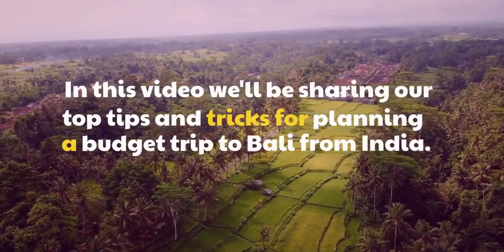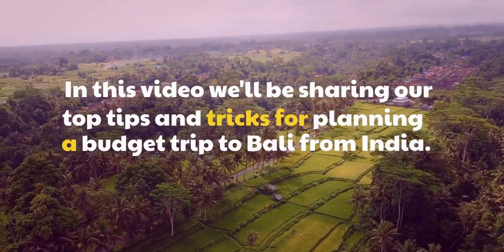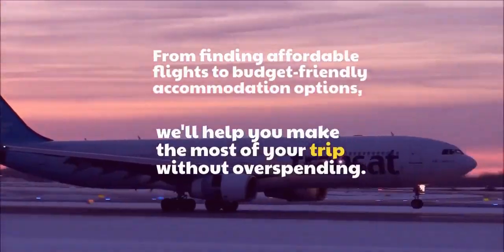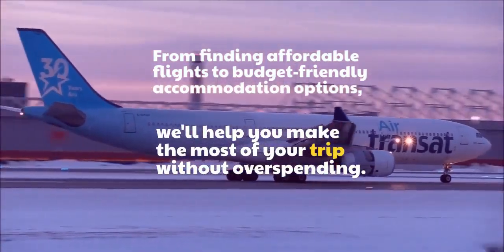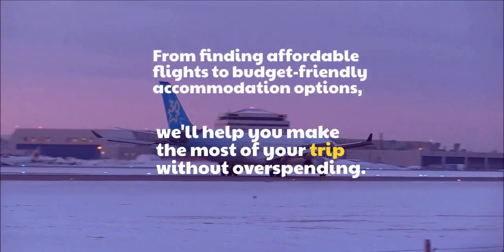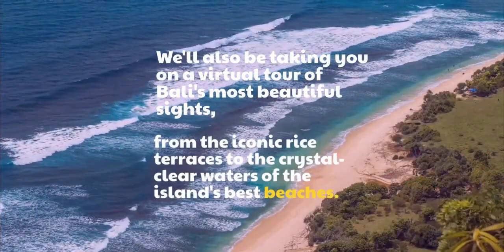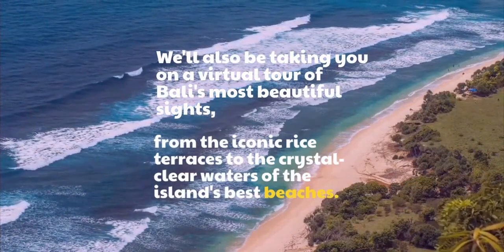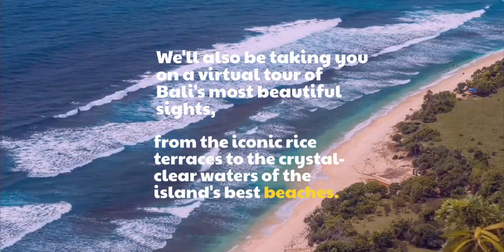In this video we'll be sharing our top tips and tricks for planning a budget trip to Bali from India. From finding affordable flights to budget-friendly accommodation options, we'll help you make the most of your trip without overspending. We'll also be taking you on a virtual tour of Bali's most beautiful sights, from the iconic rice terraces to the crystal clear waters of the island's best beaches.